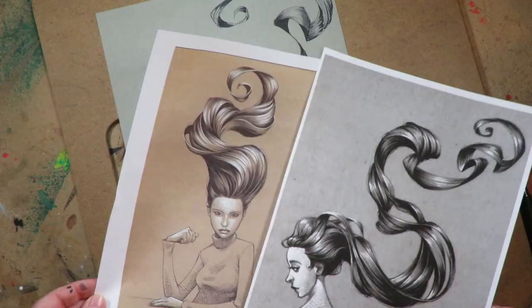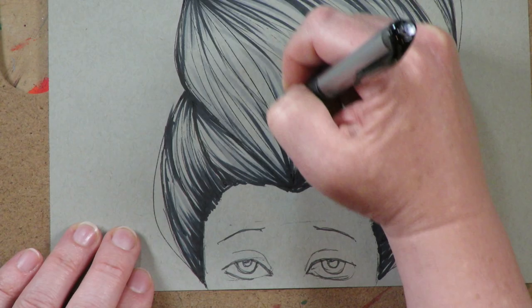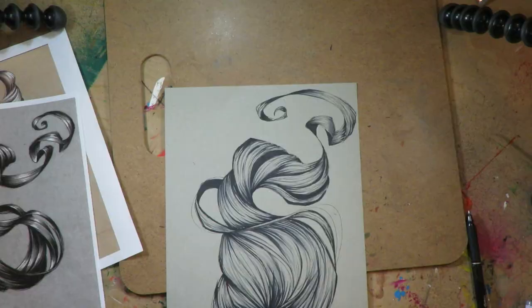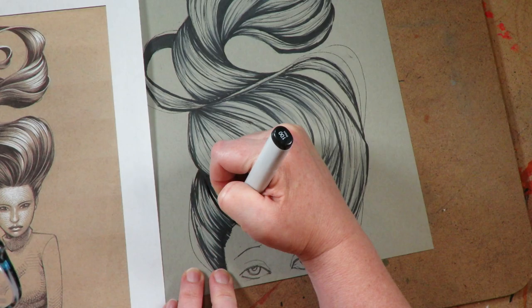...I actually have a beginner lesson that comes before this one. So if this is way over your head, you can back it up and watch the lesson before, which is all about using and drawing on tone paper and how to draw with whites and blacks on tone paper to make a really cool, striking look.